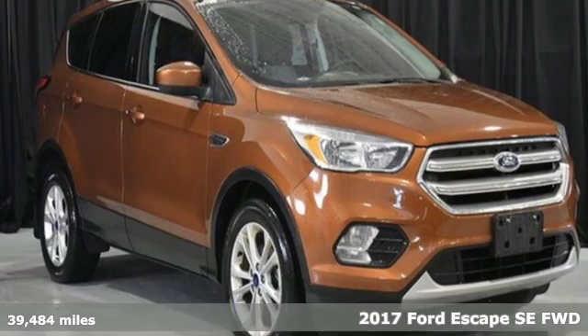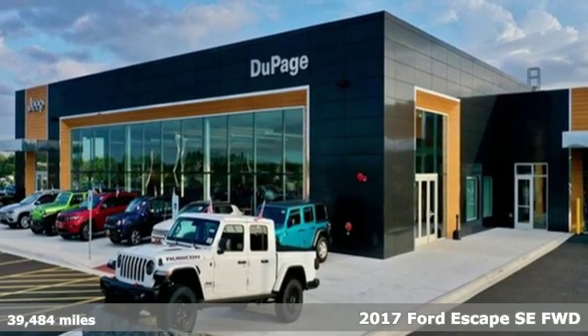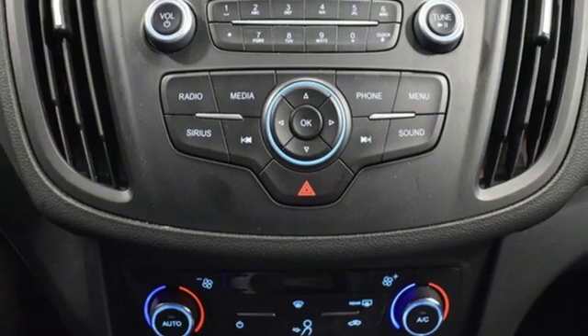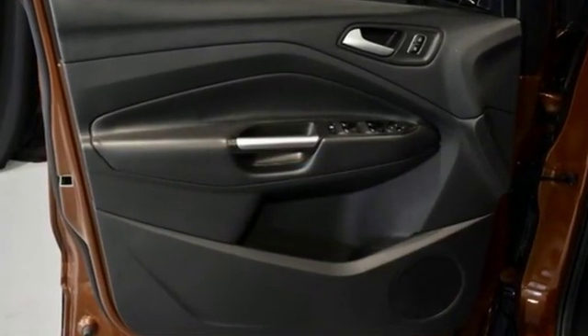It's a 2017 Ford Escape. Get away every time you get into this Escape. Its amazing ability and maximum cargo configurability make every trip the perfect journey. You'll look forward to every drive with features like these.